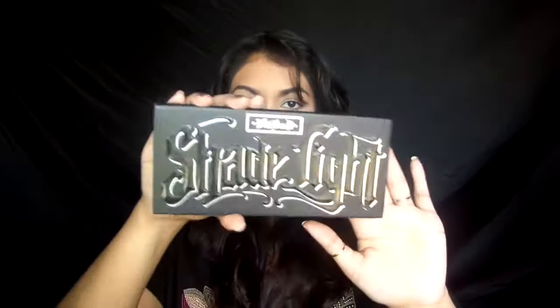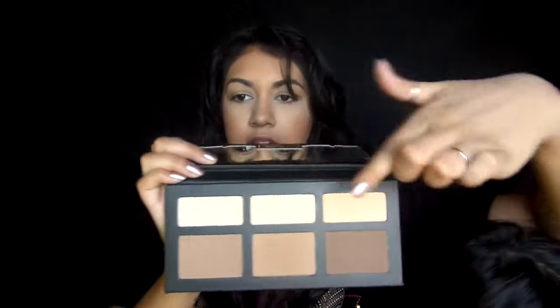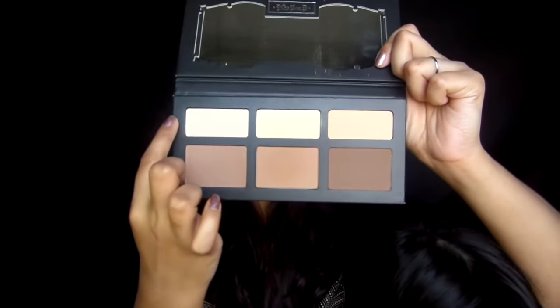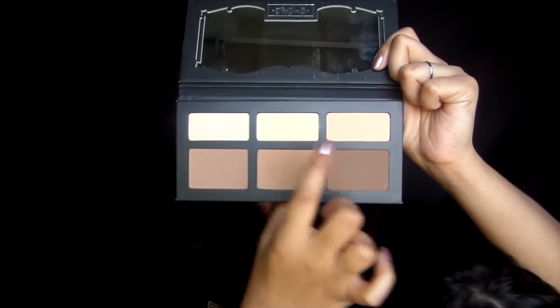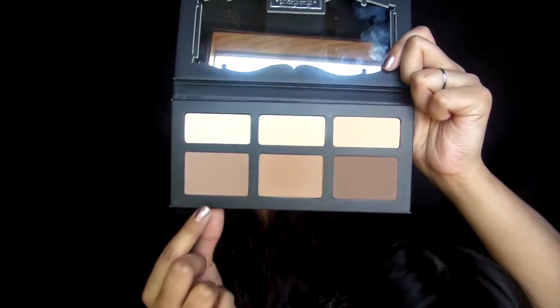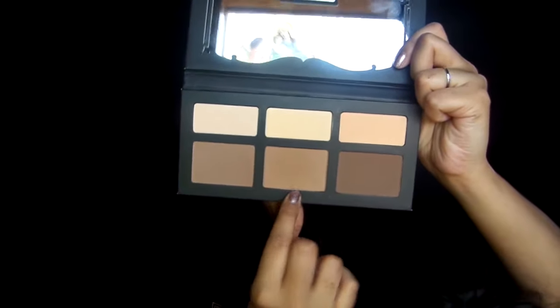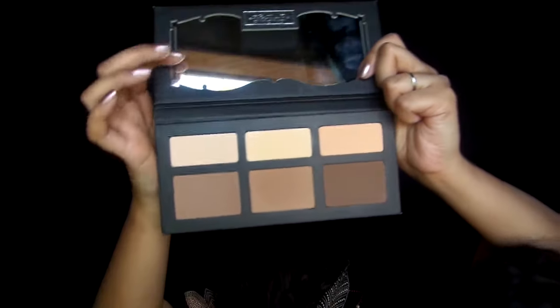Today I'm going to talk about the Shade and Light palette from Kat Von D. Starting from this color, we have Levitation, Lyric, and Lucid, and then for the contour shades we have Subconscious, Shadow Play, and Somber.